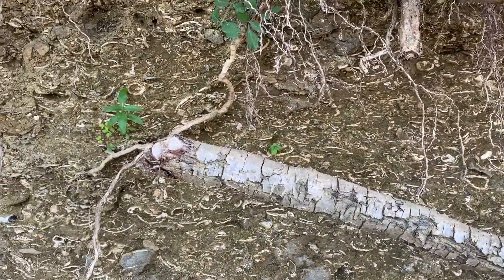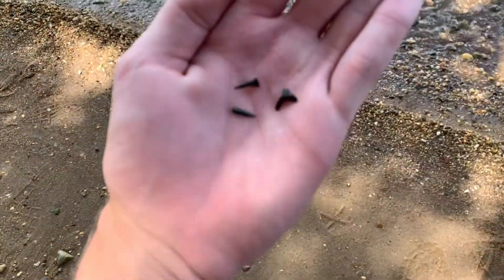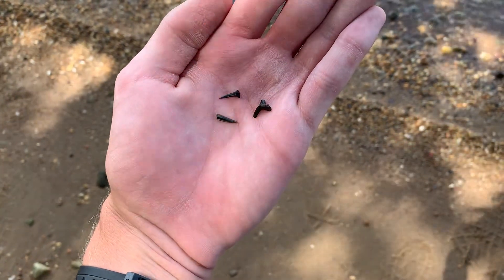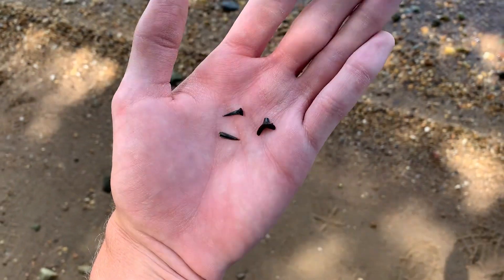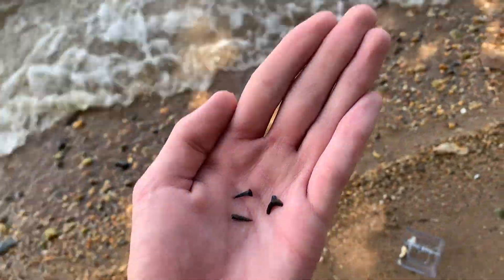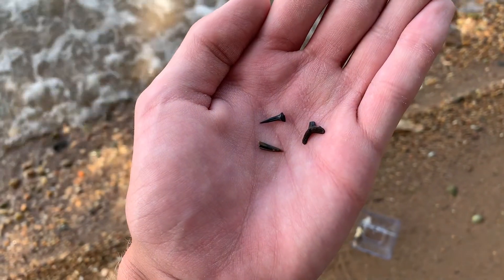We're gonna get to looking. I generally don't find any around the mouth of the trail because that's where the most people are searching. First shark tooth finds of the day — we got one of the spear part, one of the base, and one tiny intact one. These ones are all really small, looking for a little bigger. The trailhead is literally right there so I didn't walk too far — all three of these were right next to each other.